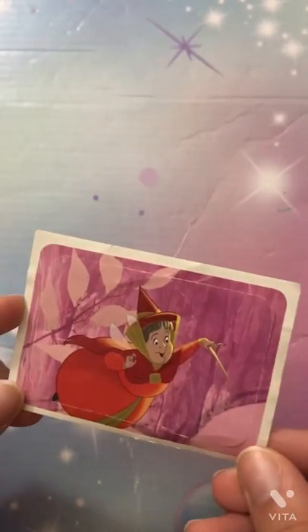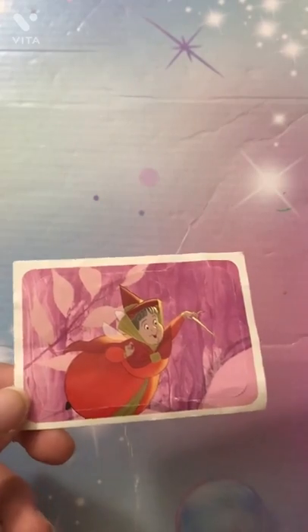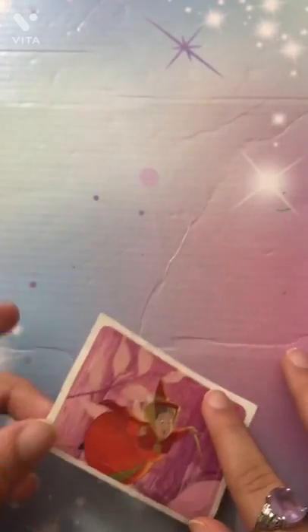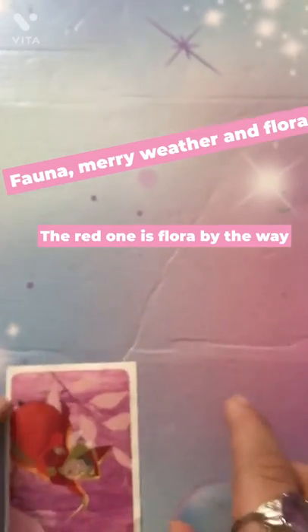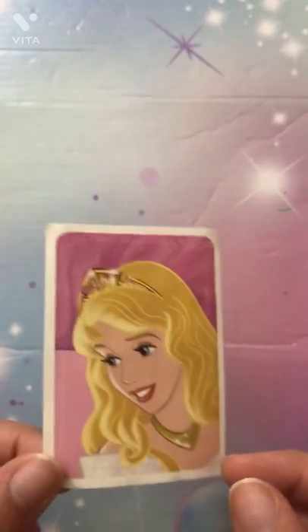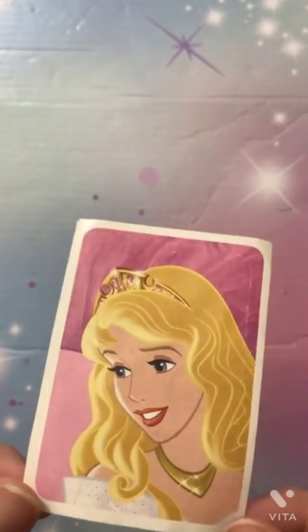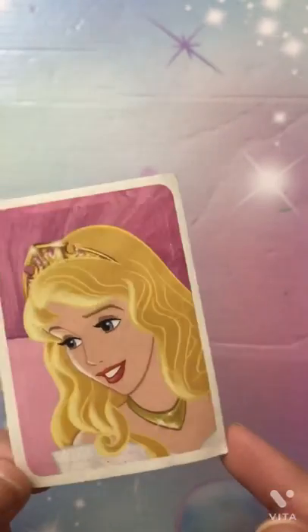Next up we have this red fairy from Sleeping Beauty. There are three fairies — Flora, Fauna, and Merryweather. This is the red one, which I think is Fauna, although I could be wrong — that will be shown on your screen. Speaking of Sleeping Beauty, here she is — Aurora. I think I got this one at school. She looks very nice in her princess crown, her gown, and her gold jewelry. She looks very fancy.